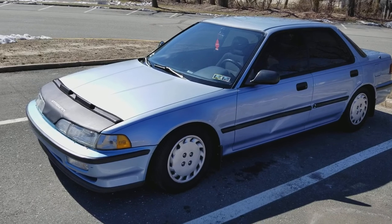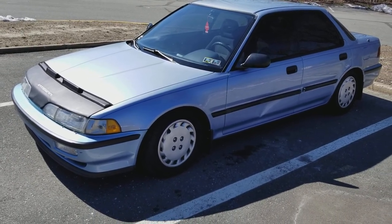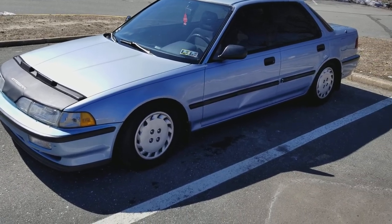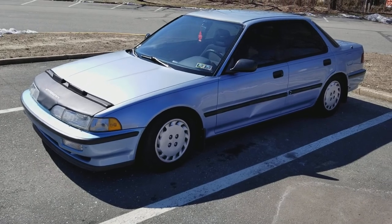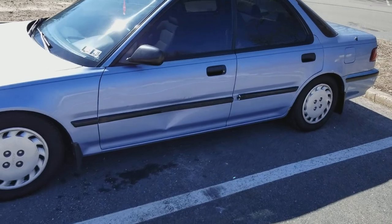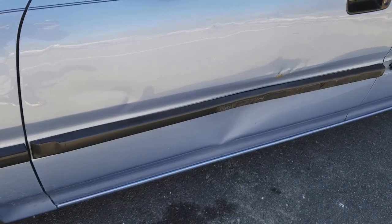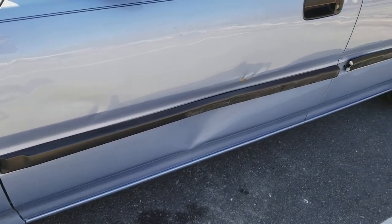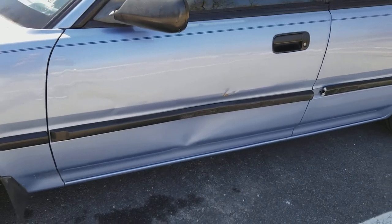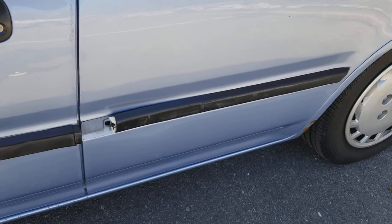This is actually my third one. Back in 2010 I had a 1992 LS — it was black but it was beat up, nowhere near the condition this one is in. It has a couple flaws here and there, like this door right here — it got sideswiped by some big lifted pickup truck. But my dad knows somebody that could pull that dent out for me, so I'm not too worried about it.